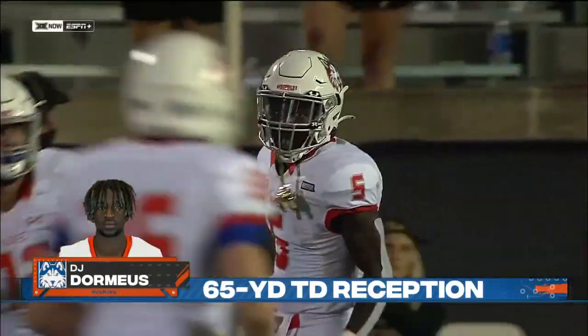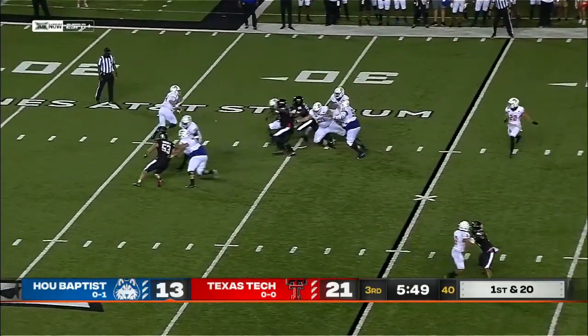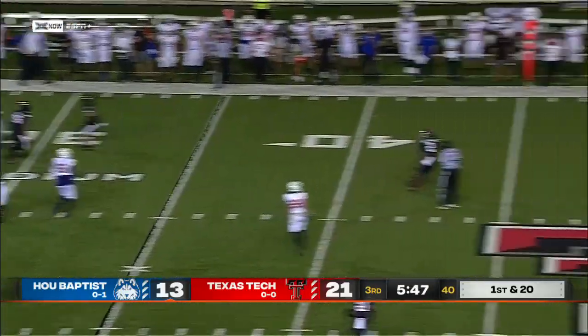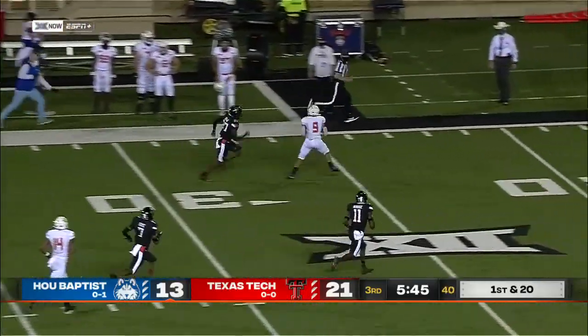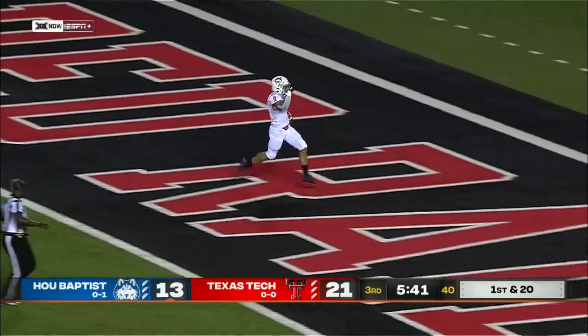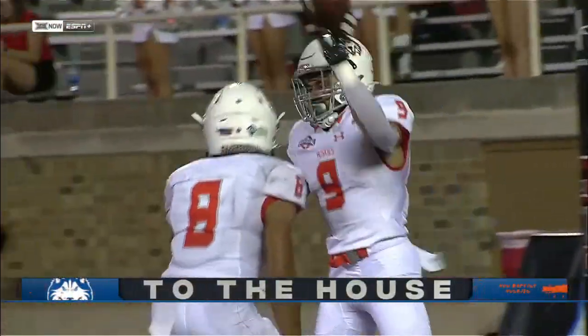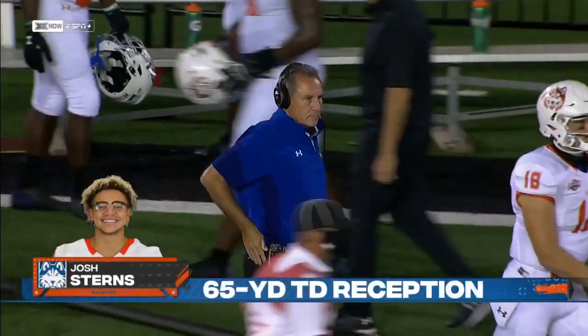Back within two scores. Three-man rush, Zappi flushed — downfield — Josh Stearns inside the 20, speeding for six. And Houston Baptist a two-point conversion from tying this game.